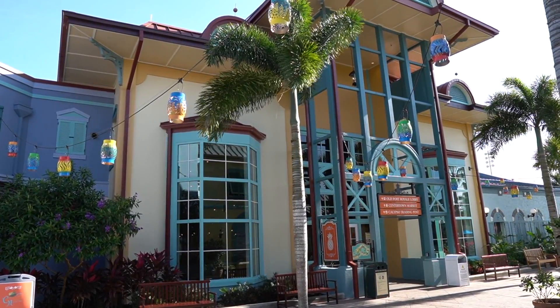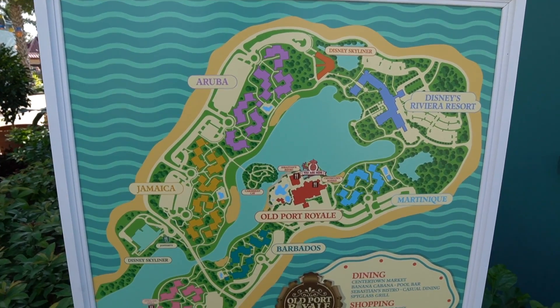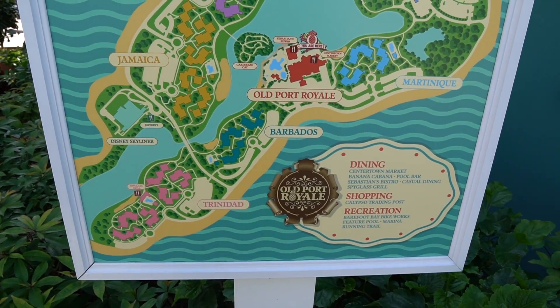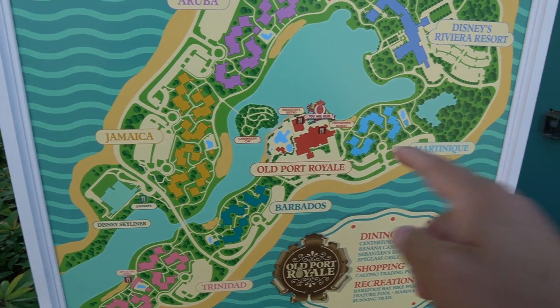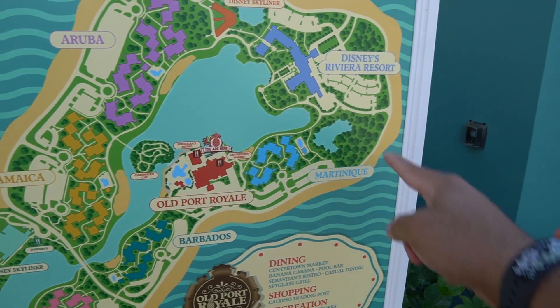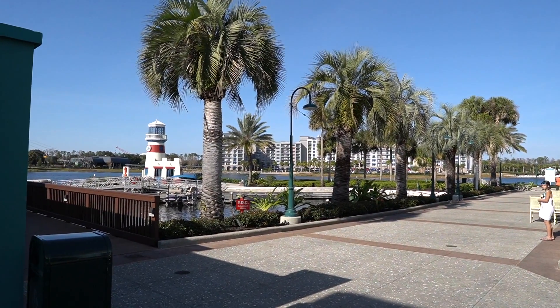I stepped outside the lobby to mention that in 2018 Disney demolished this entire middle section of the resort, which is now the main lobby. Disney's Caribbean Beach Resort opened October 1st, 1988. Just to show you how massive this resort is — take a look. We are right here, and look how close the Riviera is — right over there, very close.